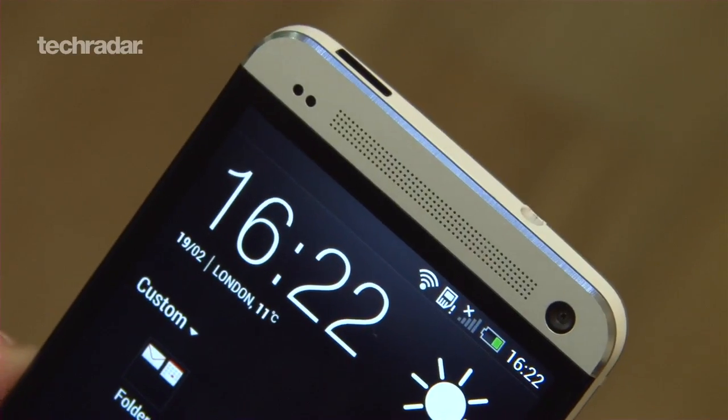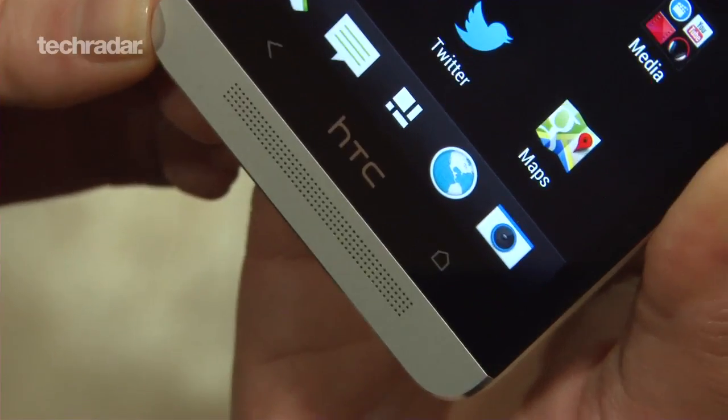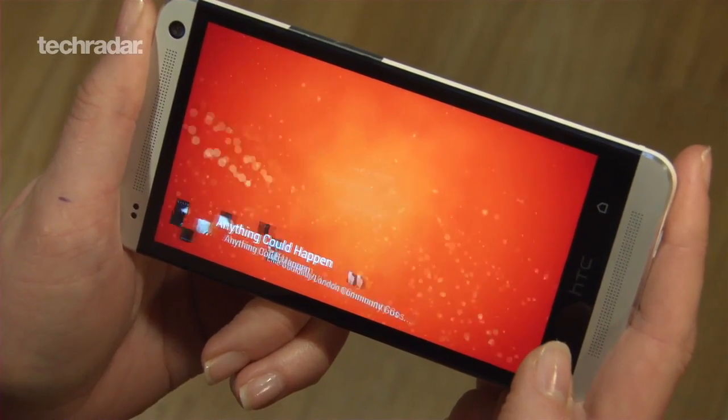HTC BoomSound also makes its debut — a combination of dual front-facing speakers and a built-in amp. The results really are impressive, with the amp giving tracks a far more even tone and the speakers putting out incredible sound.